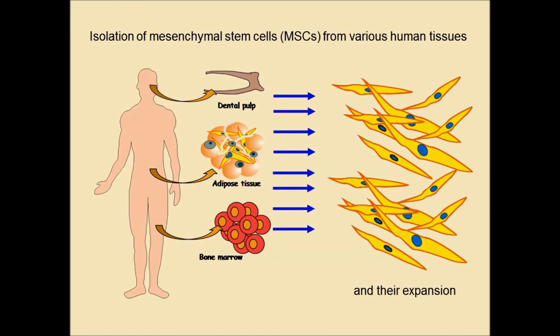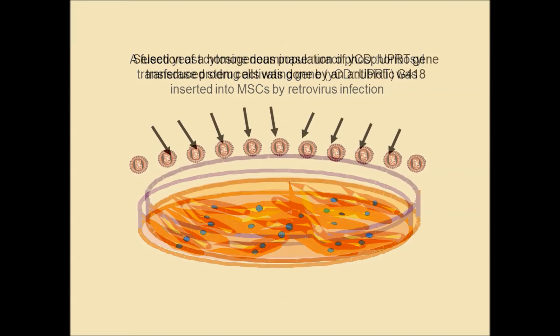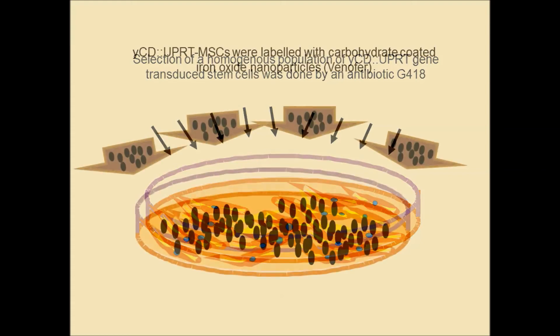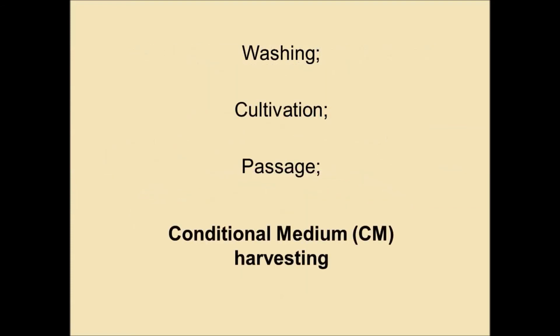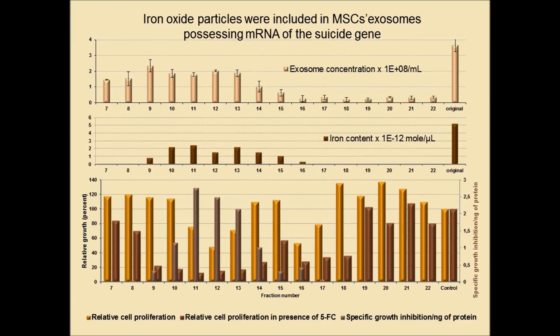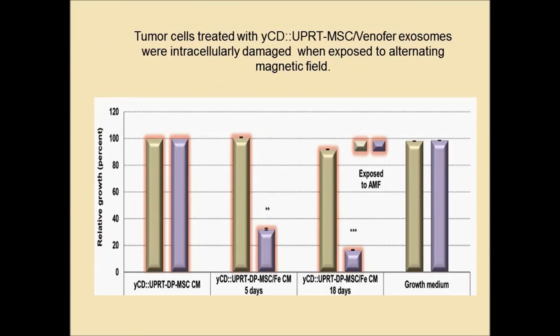In a set of schematic pictures, you can see the steps: how we prepare such cells, how we prepare the therapeutic stem cells, and how we labeled them with iron oxide particles using a clinically approved drug called Venofer. You can learn how we proved that medium conditioned with Venofer-labeled therapeutic cells contains exosomes with iron oxide in their cargo. Finally, you can follow the outcomes of experiments with human tumor cells and primary brain tumor cells treated with iron oxide-containing exosomes and exposed to an alternating magnetic field.